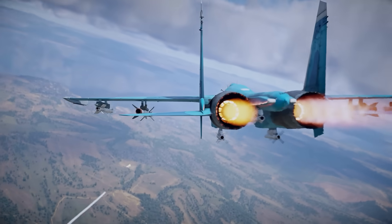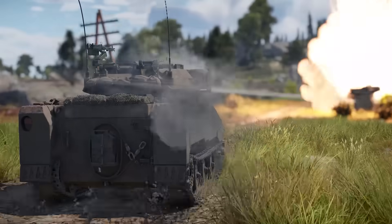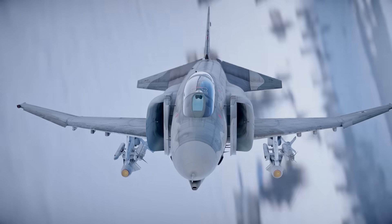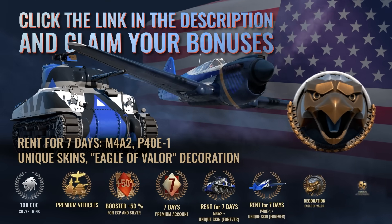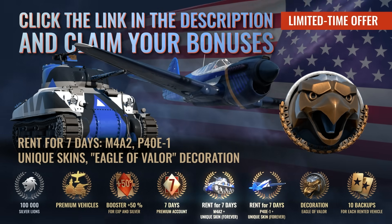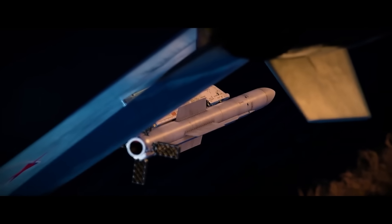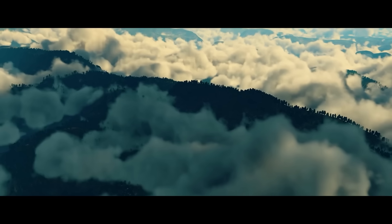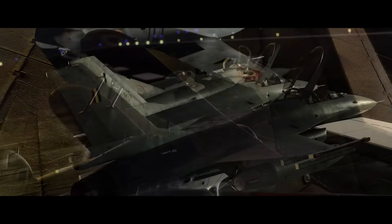Before you go, make sure to check out today's sponsor War Thunder and come play with me. You can play the game for free on PC, PlayStation, and Xbox using the link in the pinned comment or video description. Those that haven't played in at least six months, or are brand new to the game, will get a massive bonus pack including premium vehicles, 100,000 Silver Lions, and seven days of a premium account. Come and play with me as we absolutely blow each other up in the air, land, and sea in War Thunder.